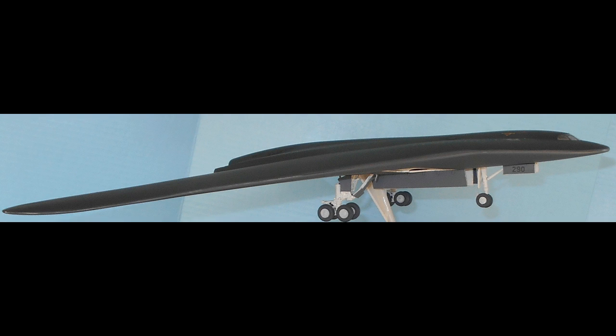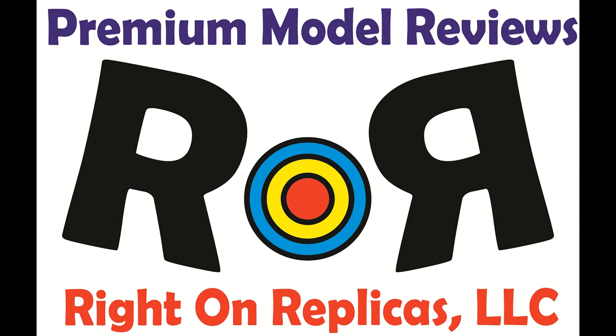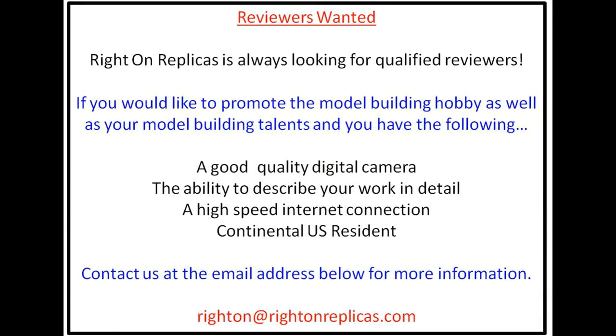I hope you'll give one of your favorites a try too. There you have it — we hope you liked this premium model kit rescue and review. So that you don't miss any more, please subscribe to our YouTube channel. You can also find us on Facebook and at our website, RideOnReplicas.com. Thanks.